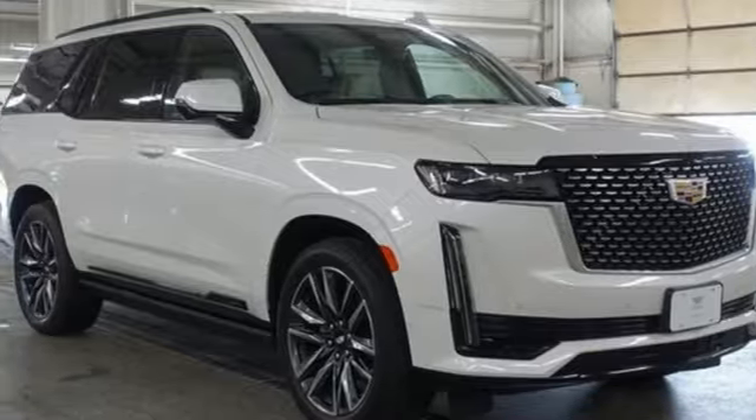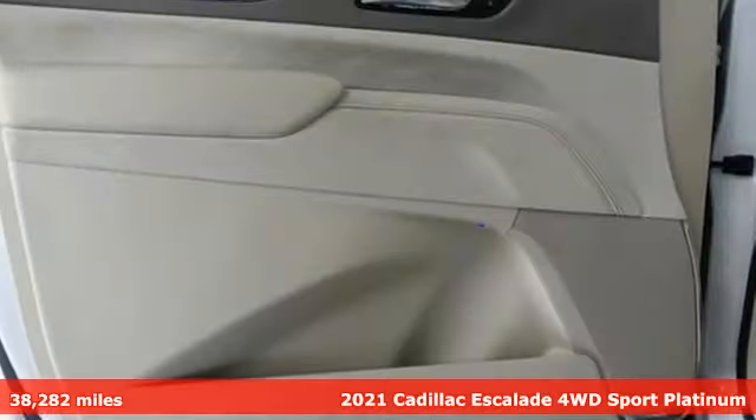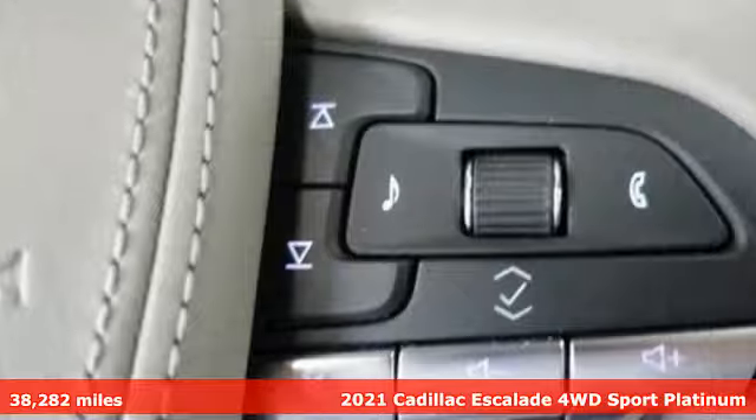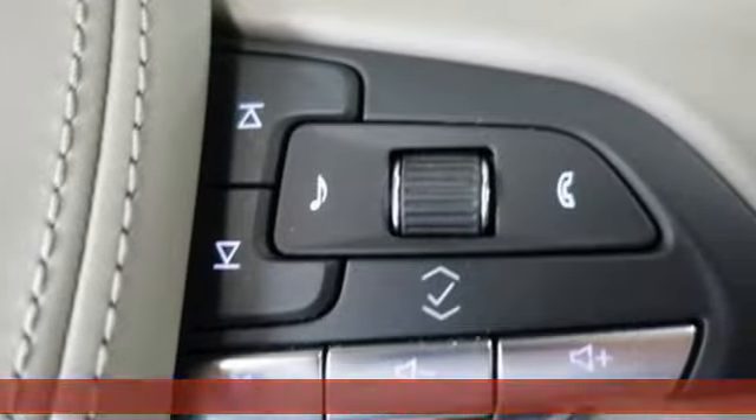It's a 2021 Cadillac Escalade. For a life well lived and every expectation fulfilled. It's equipped for all your driving needs and wants.